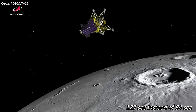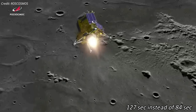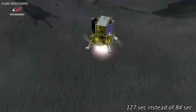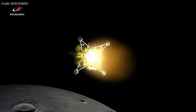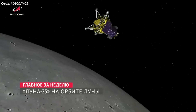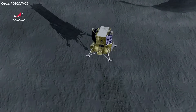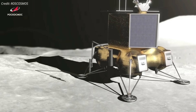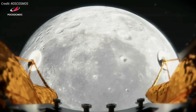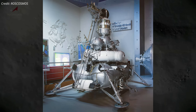According to preliminary analysis, an engine that was supposed to fire for 84 seconds did so for 127 seconds instead, causing a deviation of the actual parameters of the impulse from those calculated, resulting in the spacecraft impacting the lunar surface. According to the Russian space agency Roscosmos, a specially formed interdepartmental commission will investigate the failed moon landing. The failure of the mission will be a huge loss to Russia's space ambitions, as it is the country's first attempt to return to the moon since the Soviet Union's Luna-24 mission in 1976.